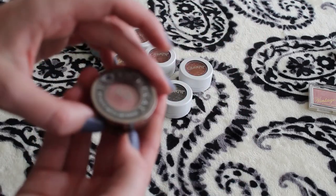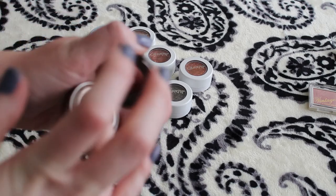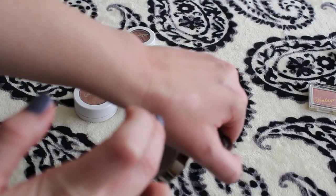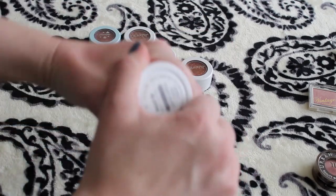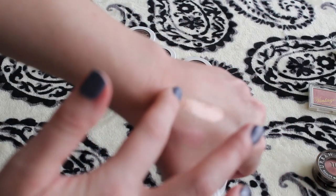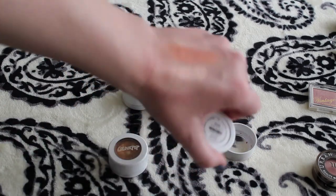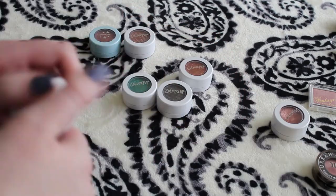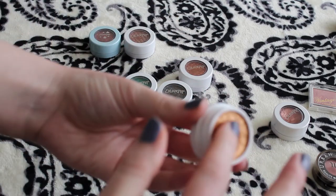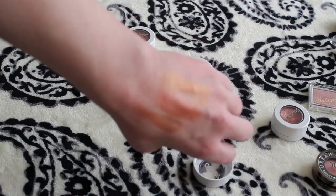This is the Urban Decay eyeshadow in Scratch — it's a nice pink, very pretty. And then this is the Might Be shade. Oh my gosh, it's so pretty. This is Sequin — this is one of the ones that I'm panning. This is the Kathleen Lights color, another one that I'm panning. Super orange, coppery color.